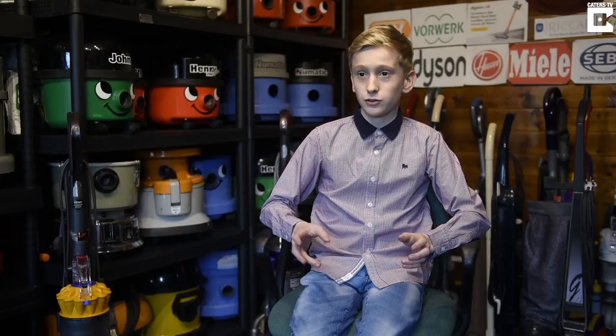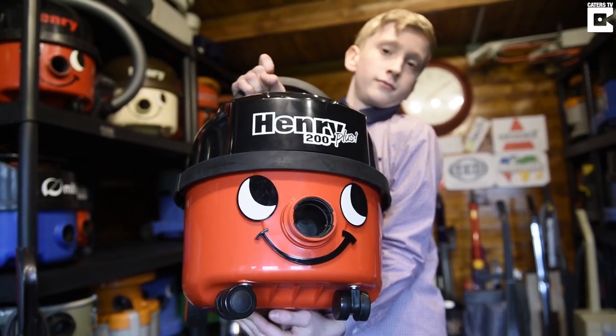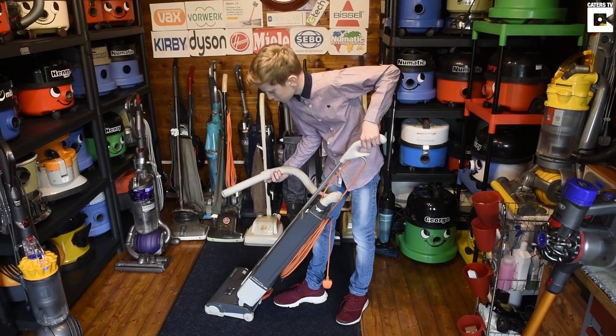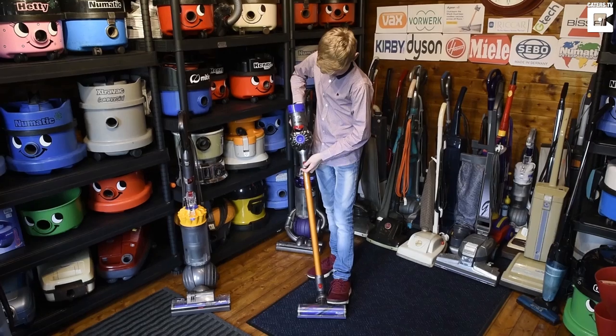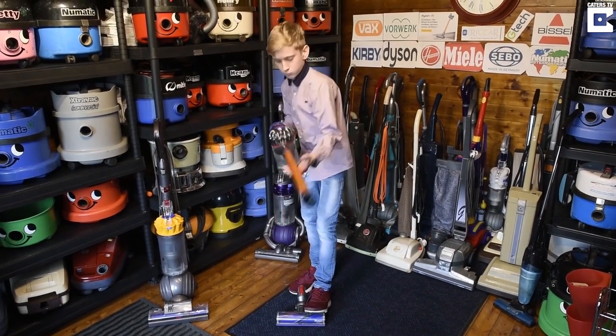I've got three favorite vacuums, each one better at a different job. The Henry is the best cylinder by far, the Sebo Felix is the best upright vacuum cleaner, and the Dyson V8 or V10 is by far the best cordless vacuum cleaner.